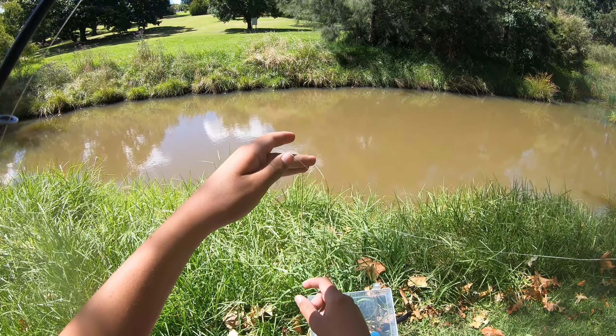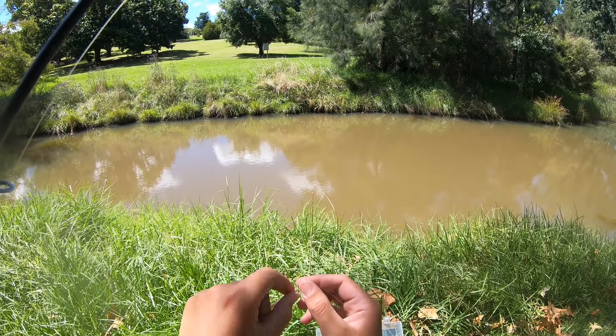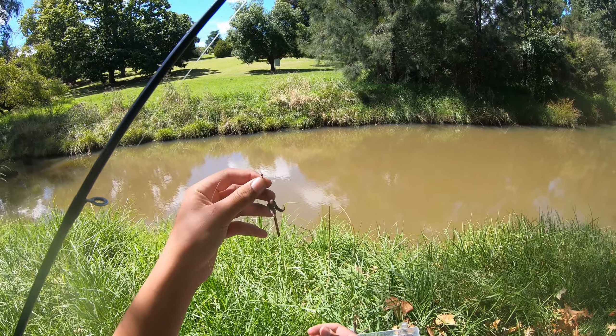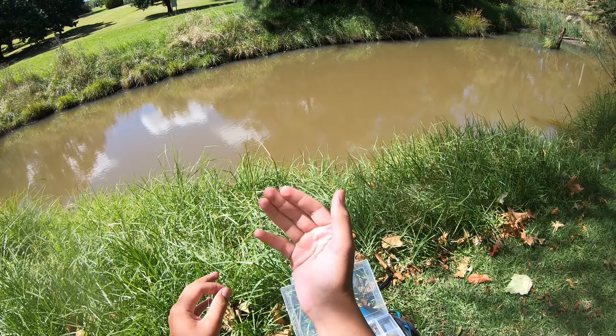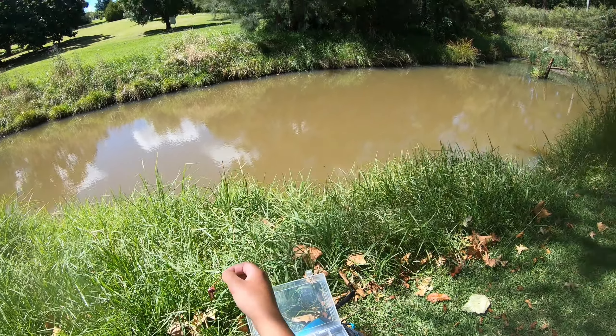I've changed it up a bit — what I've put on is a weightless hook, so no sinker. I'm going to do what I was doing in my last video: just cast it out and slowly bring it back in, and hopefully we can catch some fish doing that.